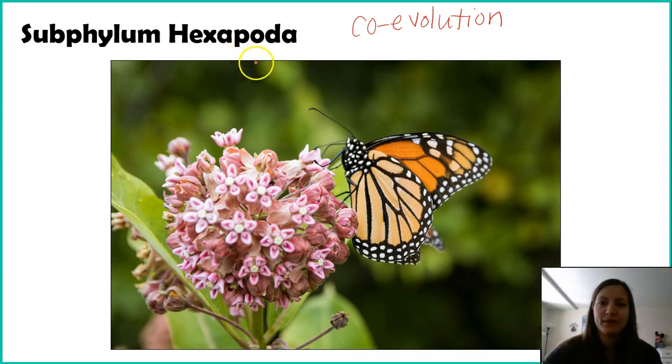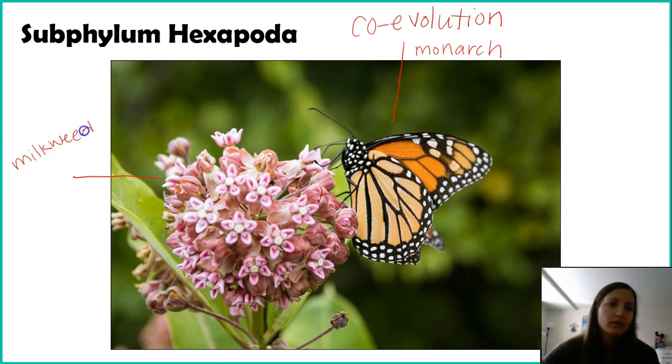The butterfly we're looking at is a monarch butterfly. Monarch butterflies exclusively lay their eggs on milkweed plants. Now milkweeds are poisonous — for humans we'd get sick, but for insects that eat them it can be fatal, so it's actually a very poisonous substance. The reason the milkweed does this is as a type of defense: your biggest predator as a plant are insects eating your leaves, so the milkweed produces this toxin to kill things eating its leaves. However, the monarch caterpillar is kind of immune to this toxin, and it actually goes one step further — it accumulates the toxins in its own tissues.